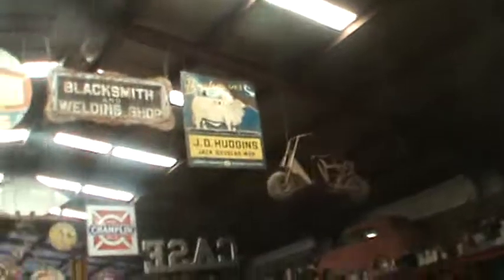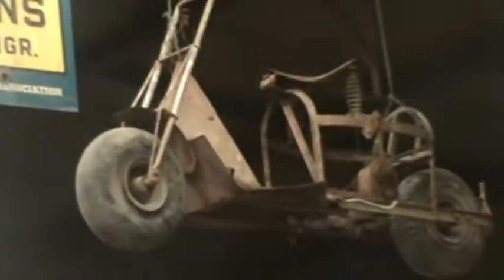We've got little scooters up in the rafters — check them out! I need a close-up on that. Oh man.